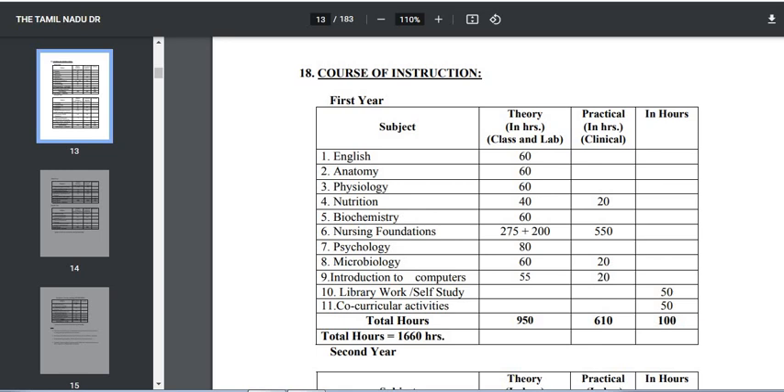In this video, we will talk about the syllabus. In the first year, the first subject is English, which includes theory and practical classes.